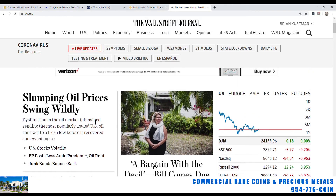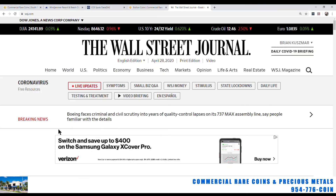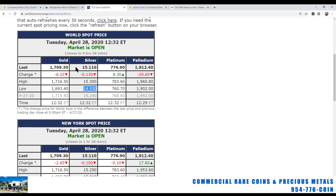It looks like some countries and states are opening up. Thankfully for us in Broward and Dade County, they're opening up the marinas, which means I can go fishing again. Let me do a refresh on this screen — gold at $1,708, silver at $1,510, so holding strong.